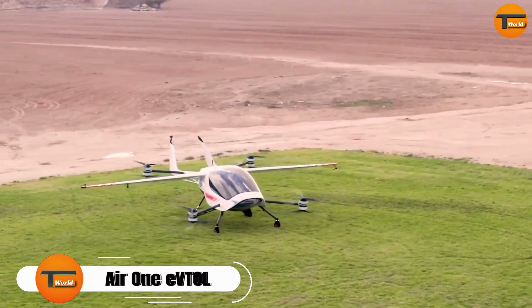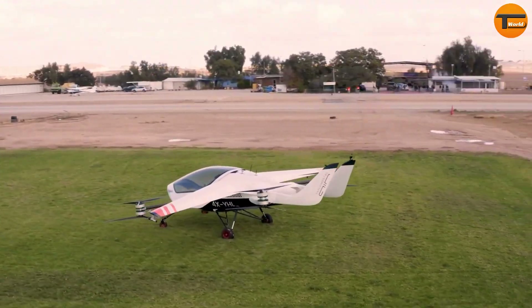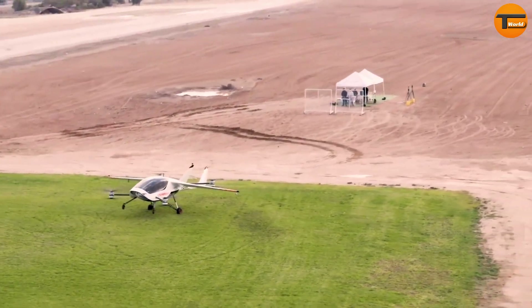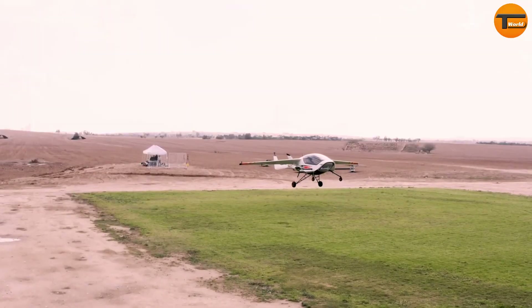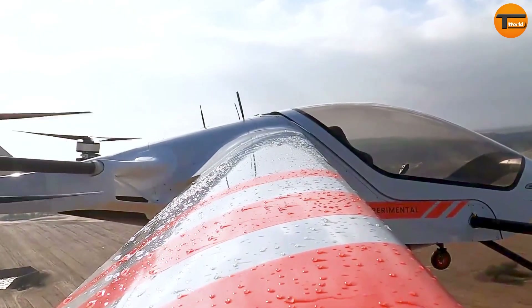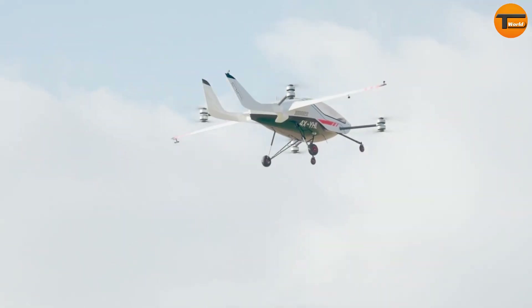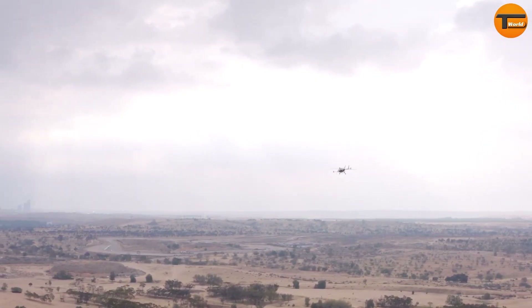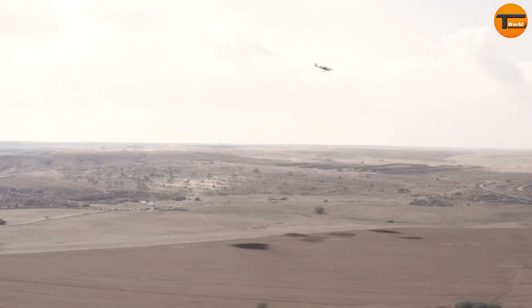The Air One eVTOL is a revolutionary electric aircraft designed with the U.S. Air Force in mind. It offers vertical takeoff and landing, making it ideal for quick, efficient aerial logistics. This aircraft runs for up to one hour on a single charge and can carry a payload of 250 kilograms, showcasing its impressive efficiency and reliability.